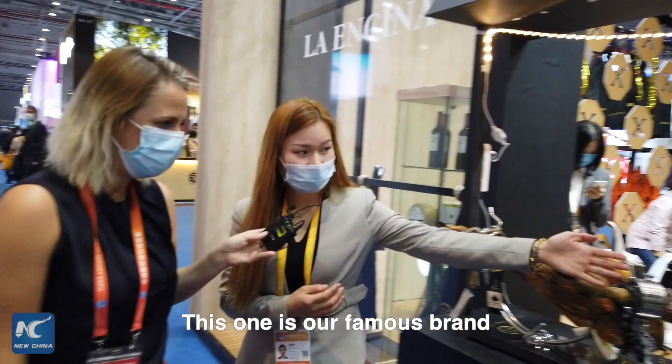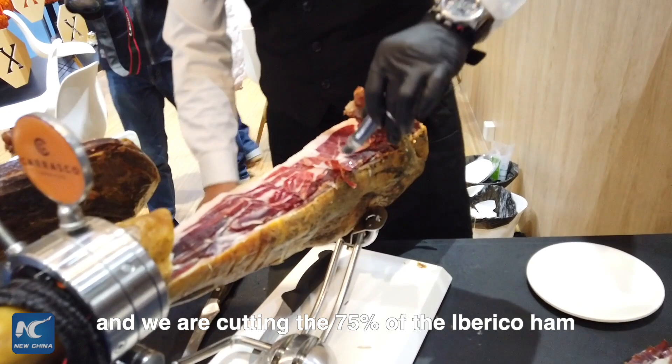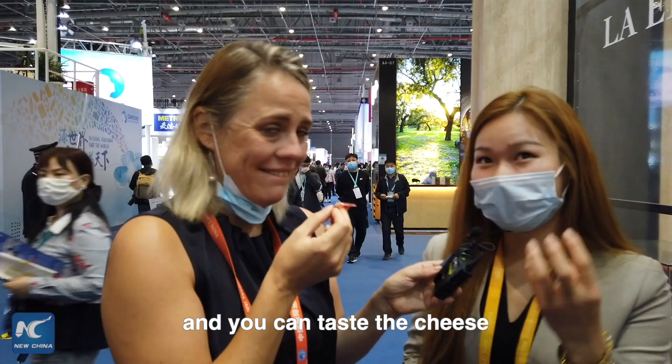This one is our famous brand, the Galasko, and we are cutting 75 percent of the acorn Ibérico ham. You can try a little bit. I would love to try a little bit — thank you very much. So how should I eat this? You just put it on your tongue and the fat and the meat will melt away on your tongue, and you can taste it like cheese.